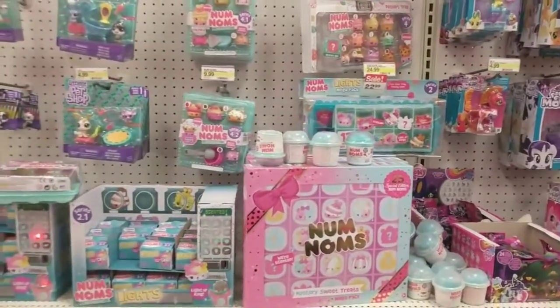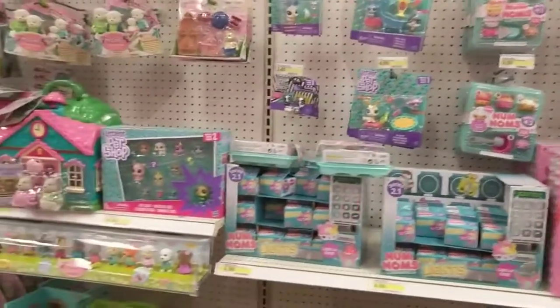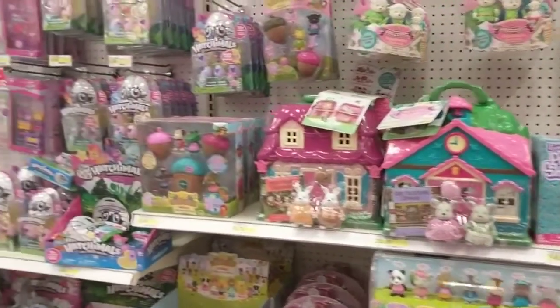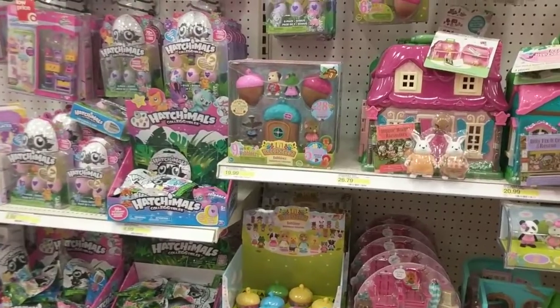Lots of Num Num products for the Christmas season. Tia, what else should we get for the surprise box? We should definitely get some Hatchimals. You want to get some Hatchimals? You can — add some Woodsy. Pick a Woodsy, pick a Hatchimal.